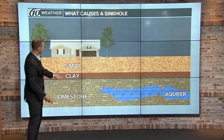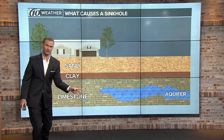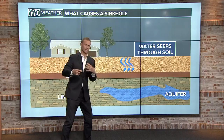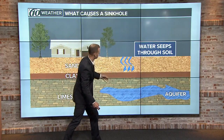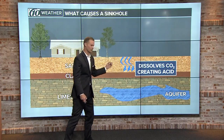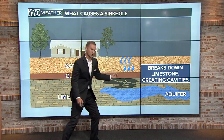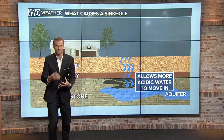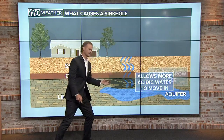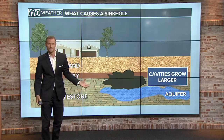Here's kind of the ground underneath us here in Florida. We've got this sandy layer mixed with some clay, and then down deep below there's this layer of limestone. That's the problem. Water seeps down, especially with all the heavy rainfall we've had recently. That water seeps through the soil and begins to dissolve carbon dioxide, which creates an acidic water that gets down into the limestone and starts creating cavities. Over years and years of this, more and more acidic water breaks down more and more of those cavities, creating larger holes underneath the ground.